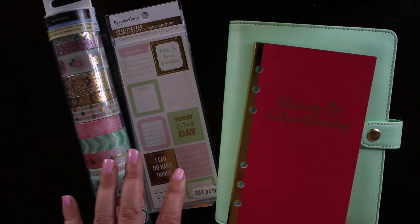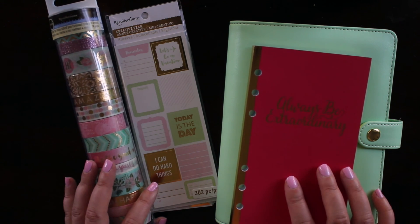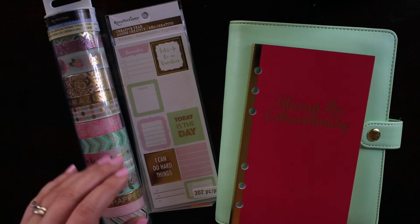So happy hunting! I hope you guys enjoyed this, and if you want to see a sneak peek of how I'm going to use it, join me over on Instagram at sassyplanning. Have a great rest of your day, guys. Bye!